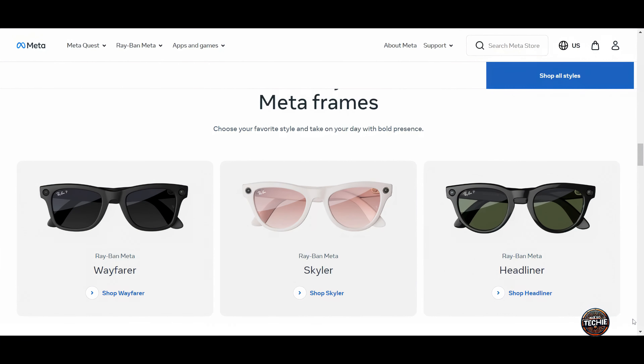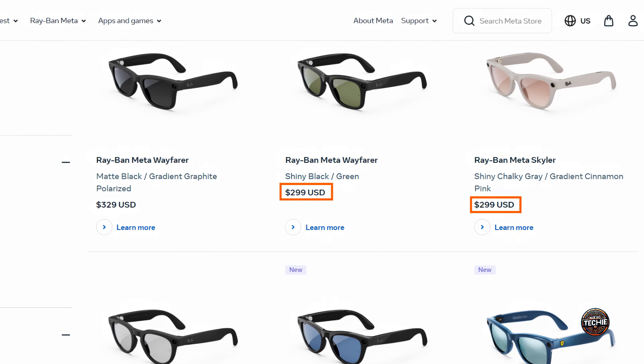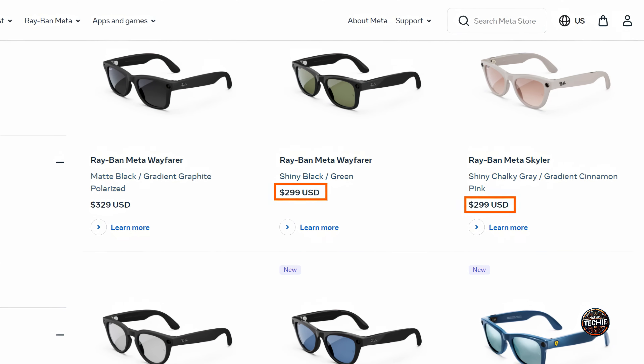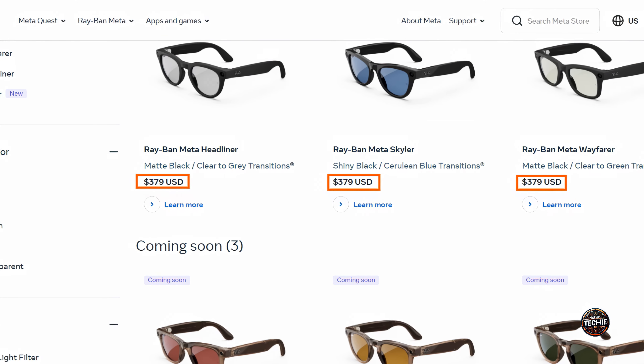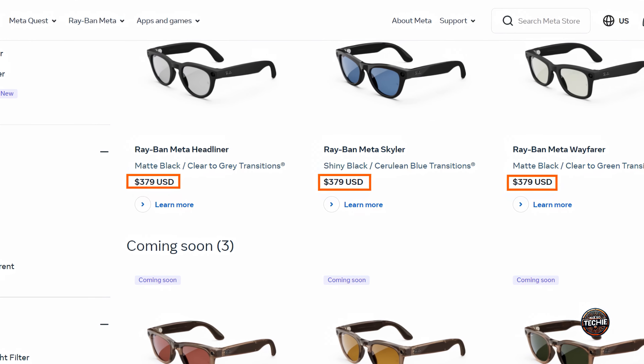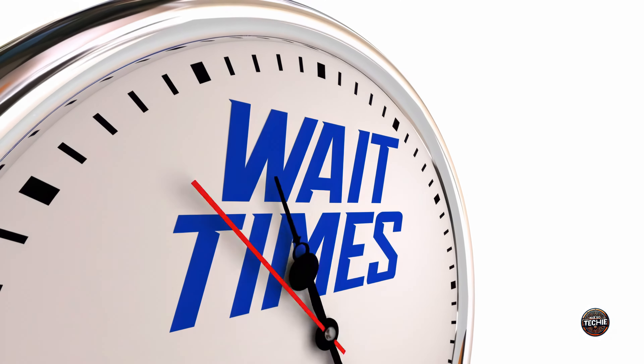The price of Ray-Ban Meta Smart Glasses depends on your individual lens requirements. For all frame styles and colors, the standard lens treatment costs $299, polarized sunglass lenses cost $329, and transition lenses cost $379. Prescription lens pricing can vary, and including prescription lenses will also extend the wait time.